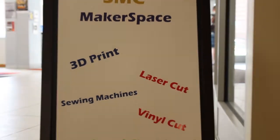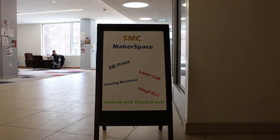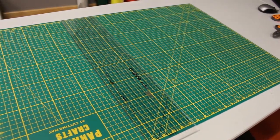A really amazing resource we have at St. Michael's College is called the Makerspace. This is a center that contains state-of-the-art equipment for hands-on projects and crafts.